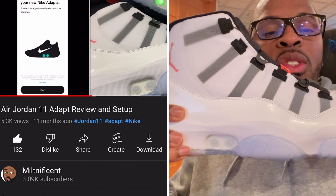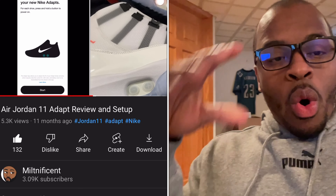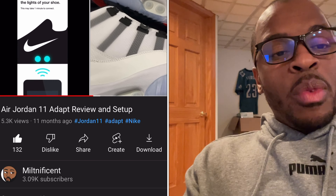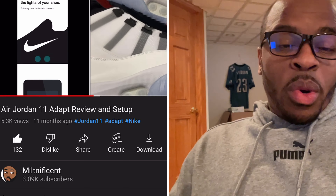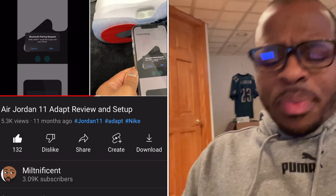I'll leave a link in the description of this video that'll show you how to do the entire setup from start to finish — not just reviewing the color or the outside, but the actual whole setup. Especially if you have an iPhone, using the Nike Adapt app to sync it up with the actual shoe. It's pretty cool.